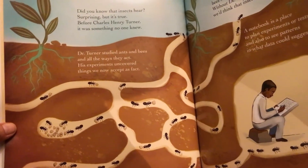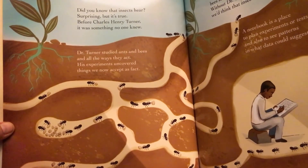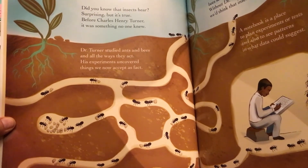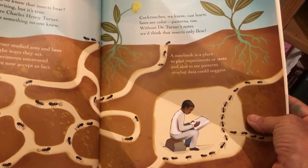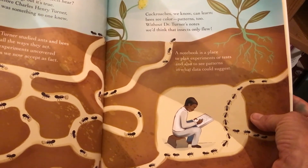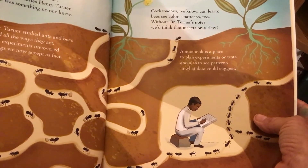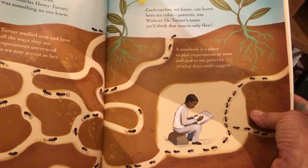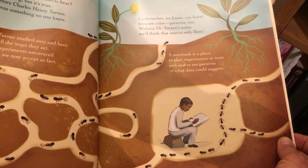Did you know that insects here — surprising but it's true — before Charles Henry Turner, it was something no one knew. Dr. Turner studied ants and bees and all the ways they act. His experiments uncovered things we now accept as fact. Cockroaches we know can learn. Bees see color patterns too. Without Dr. Turner's notes, we'd think that insects only flew. A notebook is a place to plan experiments or tests and also to see patterns in what data could suggest. So we're going to write results in our notebook and plan experiments we'd like to do.